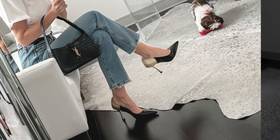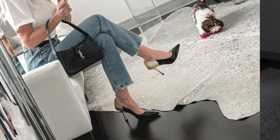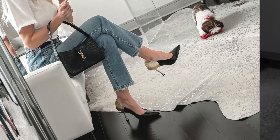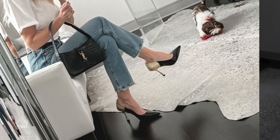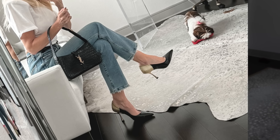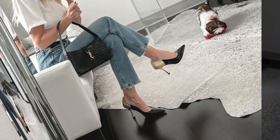Pumps can be a bit uncomfortable, I'm not going to lie — do you agree? Let me know down below in the comments. These pumps are probably the most comfortable pumps I have ever put on my foot.